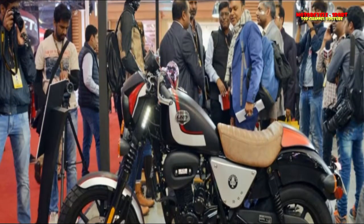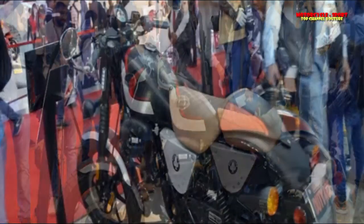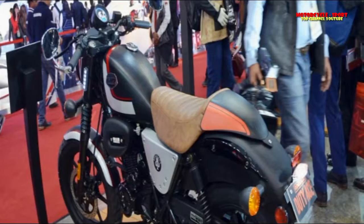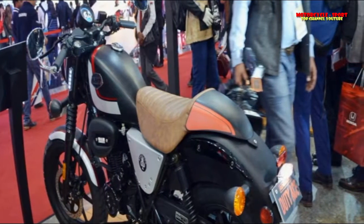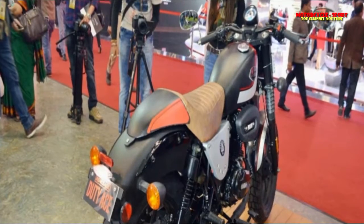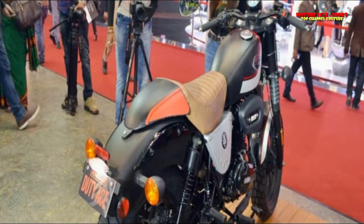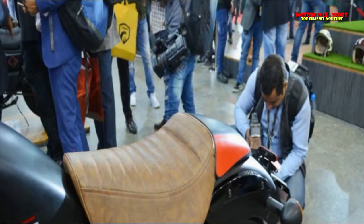Regarding design, it seems to be like the Royal Enfield Thunderbird. Nonetheless, it has a more flexible profile and furthermore includes blacked-out parts and aluminum alloy wheels. Unlike the Thunderbird, this cruiser just gets a single pod instrument console. Features include the LED UM logo underneath the round headlamp, LED lights on all four sides for better visibility and safety, blind-spot mirrors, puncture-resistant tires, and a comfortable gel seat.